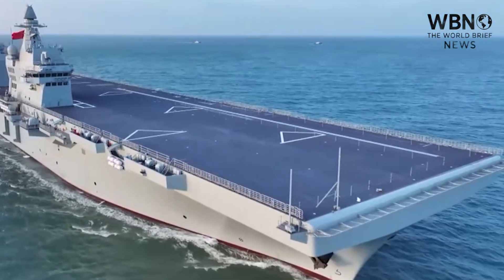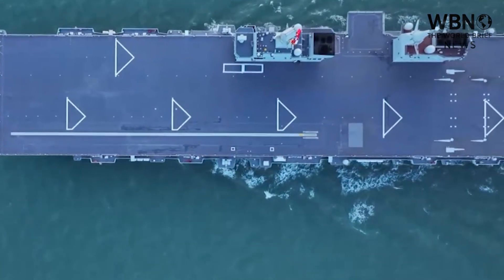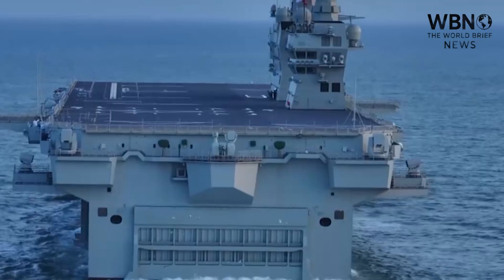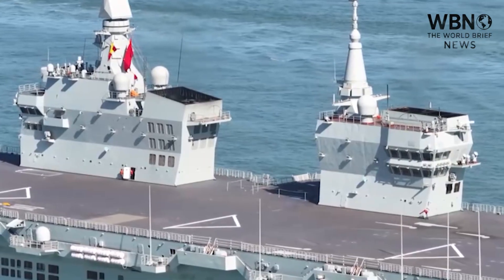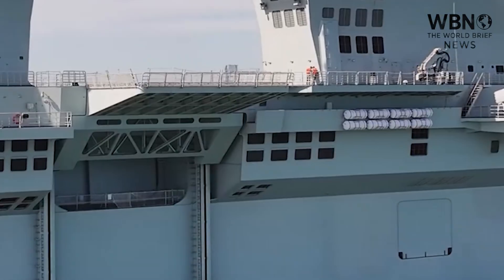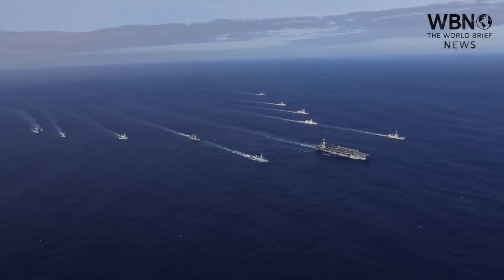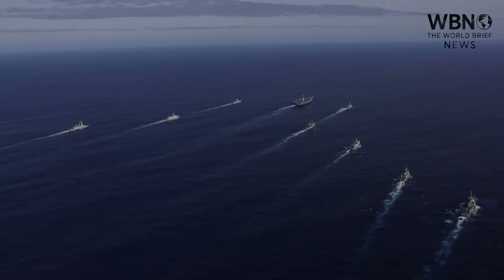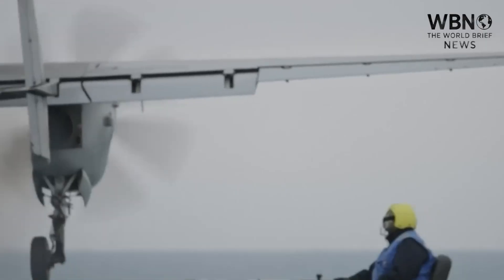Second is the independent hunter-killer group. The Type 076 could also serve as the centerpiece of its own independent surface action group. Escorted by destroyers and frigates, it could provide a persistent, lower-tier, but still highly lethal naval aviation presence in a contested area like the South China Sea. It could use its Gongji-11 to patrol vast areas of ocean, hunt for enemy ships, and provide over-the-horizon targeting for the fleet's long-range anti-ship missiles — all without risking a single pilot.